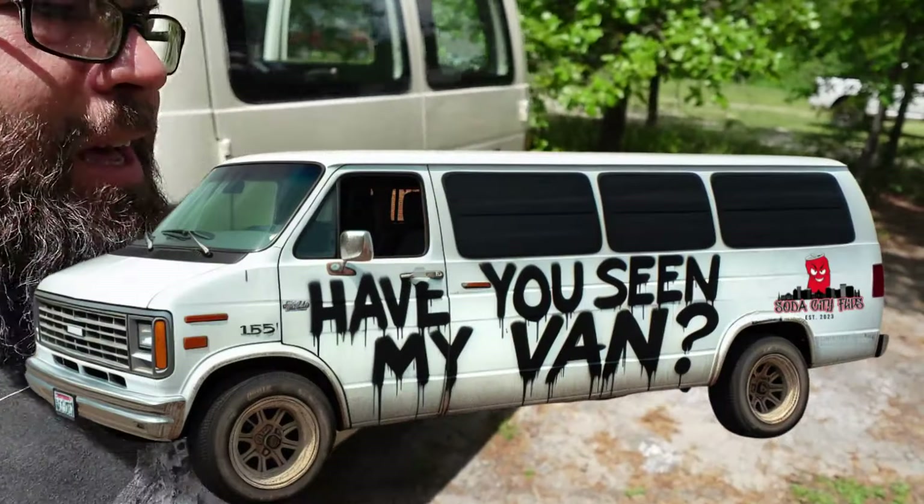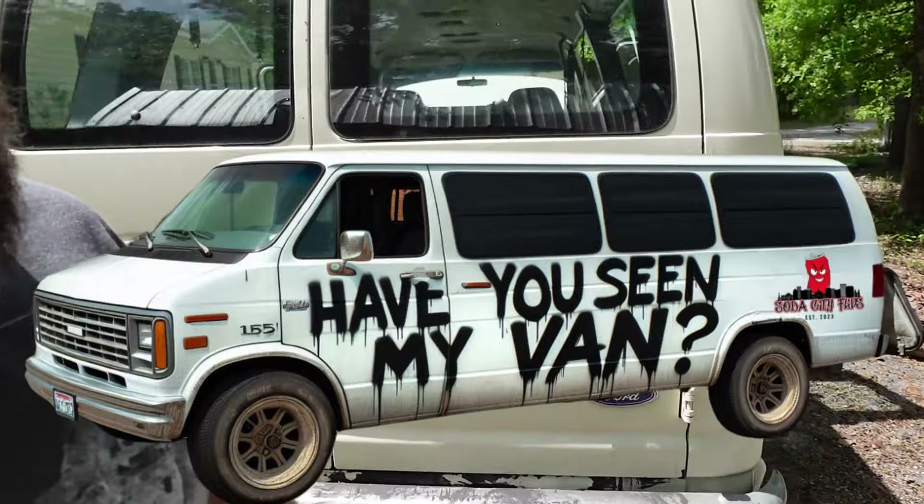What is going on, you guys? Welcome back to the channel. Today we have an update on the van. Have you guys seen my van? New stickers coming soon. We got a little bit of an update here.